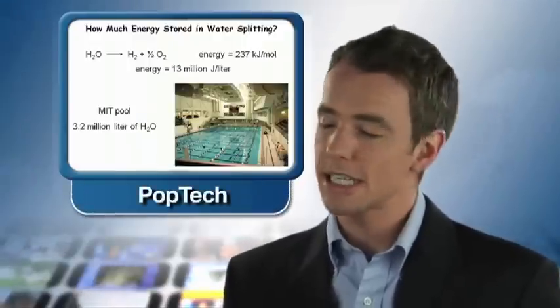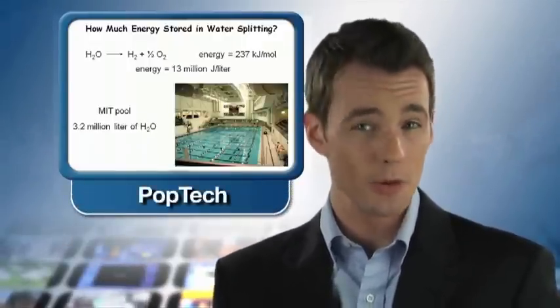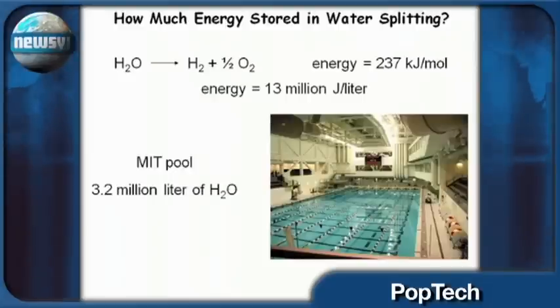Lead researcher Daniel Nocera isn't shy about what it would mean to start using water as fuel. He made some bold claims about his research at a talk at PopTech more than a year ago: "So here's your message of hope. I'm serious. That pool — if I took it to hydrogen and oxygen per second globally — you know how much energy I get? I can store 43 terawatts."